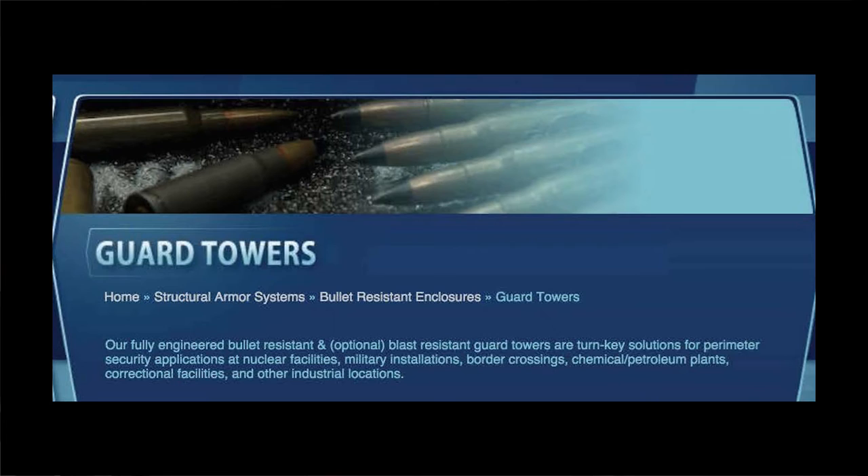At military installations, border crossings, chemical petroleum plants, and — of course — correctional facilities. At present time, mirabile dictu, the Guard Tower does not come with barbed wire. Still, by the looks of it, it could survive any conceivable post-apocalyptic scenario.